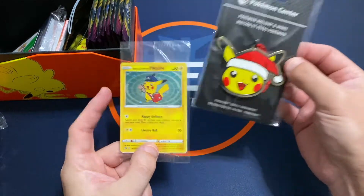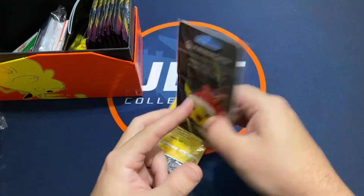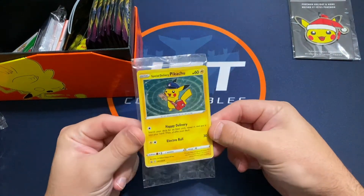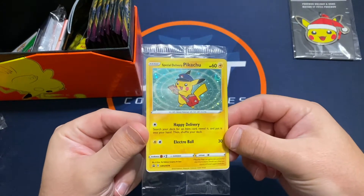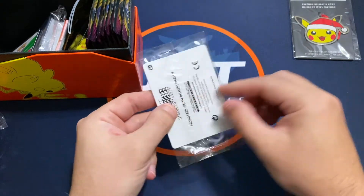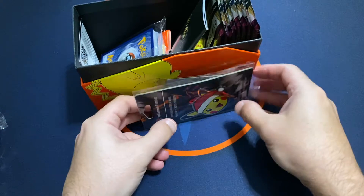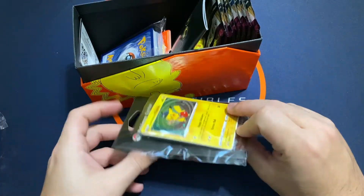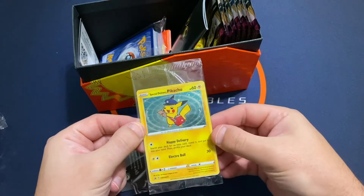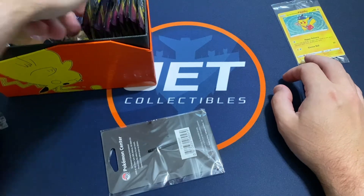I definitely like the ornament — pretty sweet little brass ornament, I'll be using that on my little tree. And the promo — I'm going to take a look at what that looks like. Pretty sweet. Unfortunately, it was just kind of sitting in a big box, everything just kind of stuck in there. Luckily, no damage or anything, so I was very happy it turned out to be okay. It looks to be in nice condition, so we'll be sending that off probably to PSA soon.